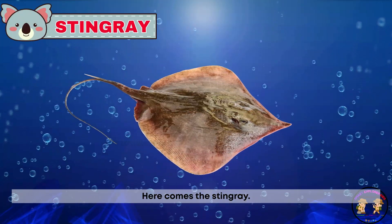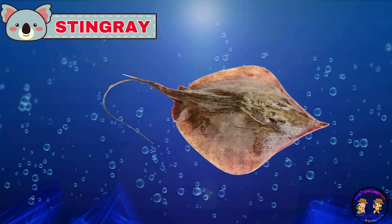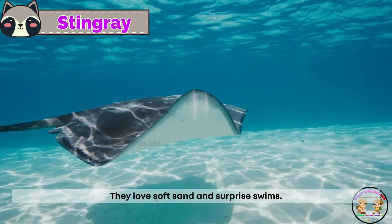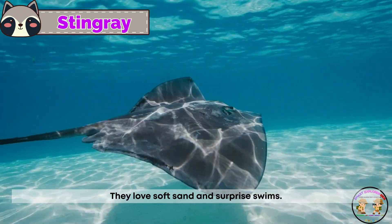Here comes the stingray. Stingrays flap their fins like wings in the sea. They love soft sand and surprise swims.